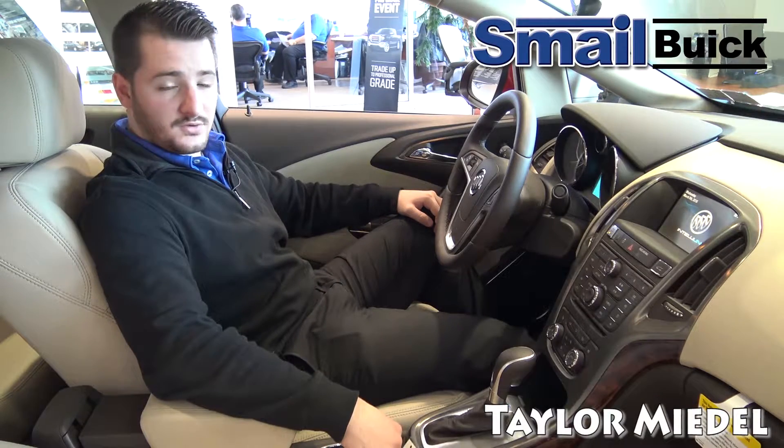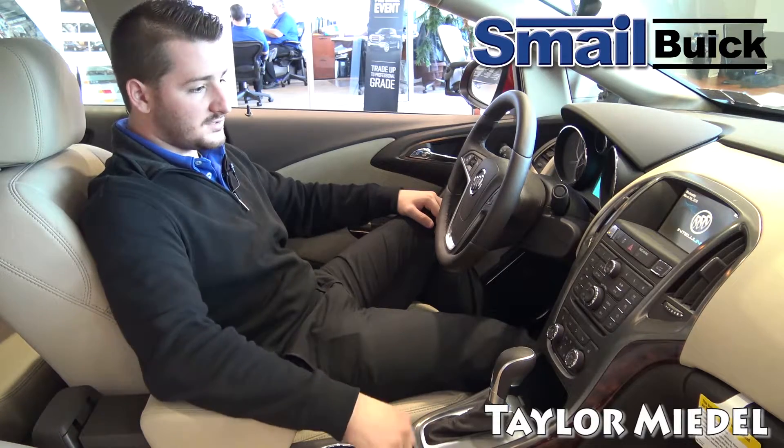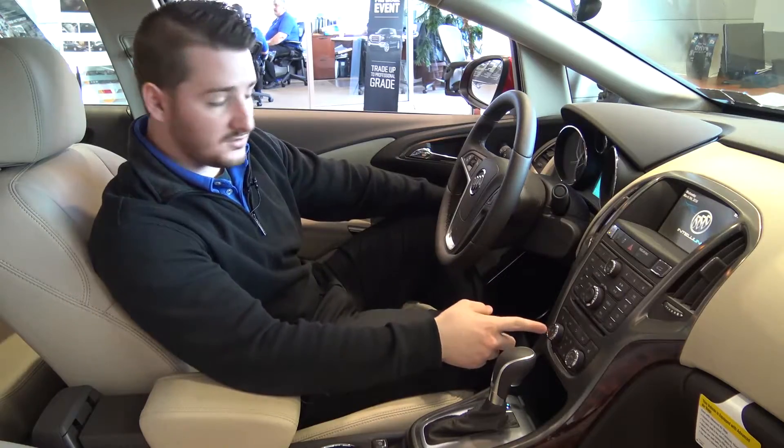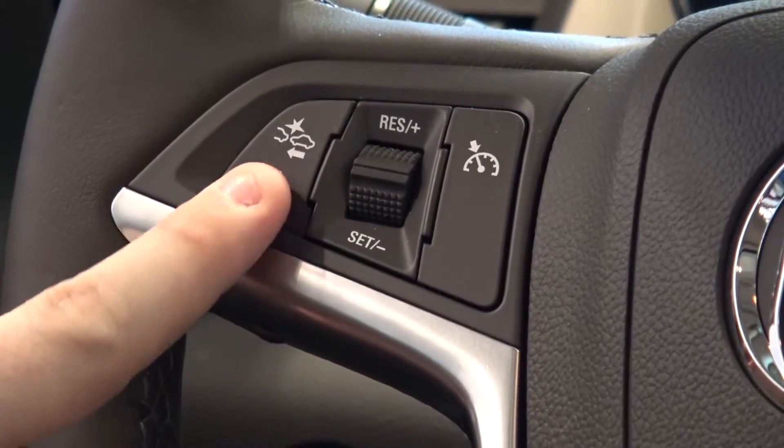The 2016 Buick Verano comes with plenty of interior technology. You'll notice we have a push start right here, you have your heated steering wheel, you have your lane departure warning right here, and you also have your forward collision alert.